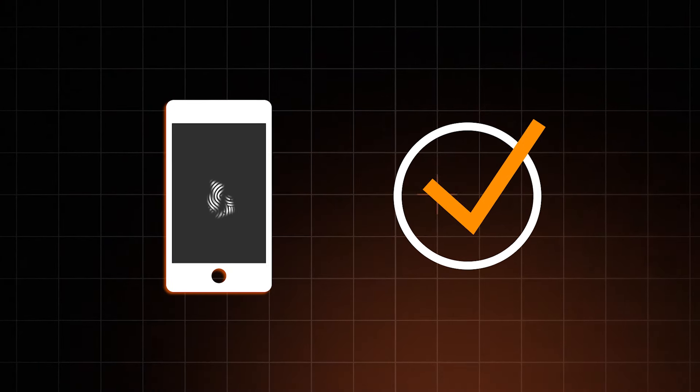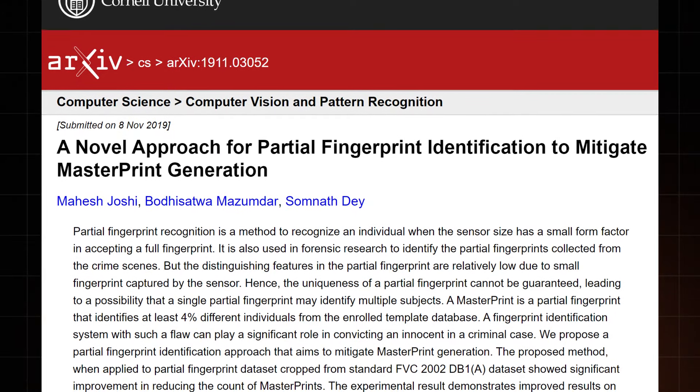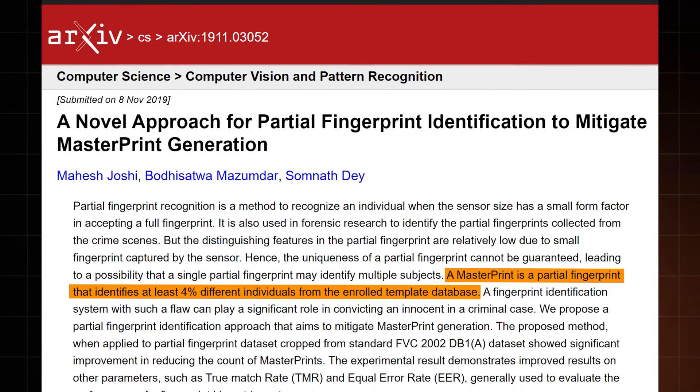This is where two more biometric safety issues come to light. The first one is within the technology itself — in this case, smartphones. Instead of trying to scan the whole fingerprint, most of them use partial matches to recognize the owner. That's why you have to tap it a million times from all different sides when setting it up. While full fingerprints are unique, a partial match can actually apply to a significant number of people. So with that info, you can create something called a masterprint, which can unlock about 4% of users' phones.